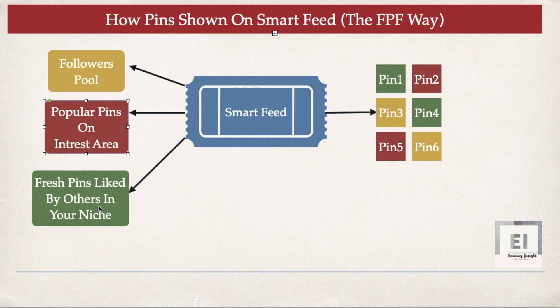The third way Pinterest shows your pins in others' smart feeds is through fresh pins. If you publish a new, fresh pin and your followers like it, Pinterest is more likely to promote that pin to other people who are not following you — because Pinterest understands that people are liking this pin and will show it to others with the same interest area. Even if you have very few followers, it doesn't matter — unlike Instagram or Facebook, you don't need a huge following. With the right quality pins and correct use of the Pinterest algorithm, you can reach a lot of people and make your pins go viral.